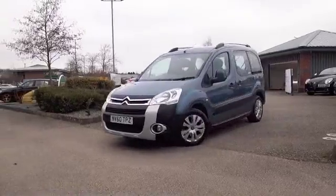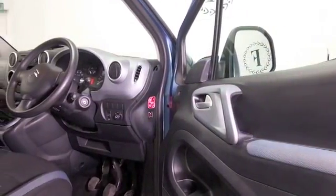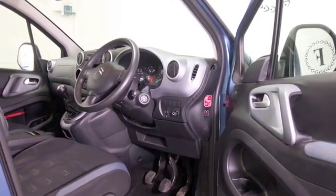These cars are definitely built for comfort. You've got a cloth interior, bags of leg and headroom, remote locking, and electric windows.